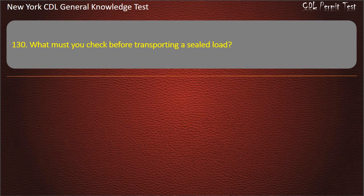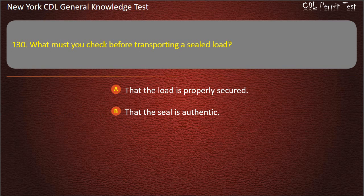Question 130. What must you check before transporting a sealed load? That the load is properly secured. That the seal is authentic. That the placard numbers match the seal numbers. Answer: That the load is properly secured.